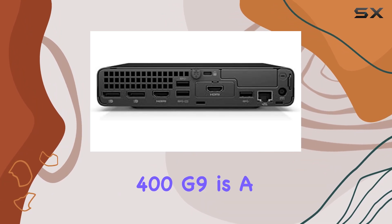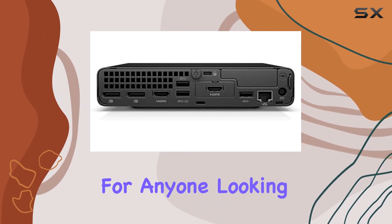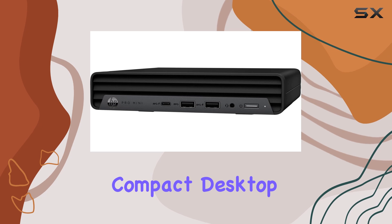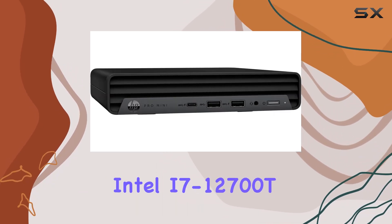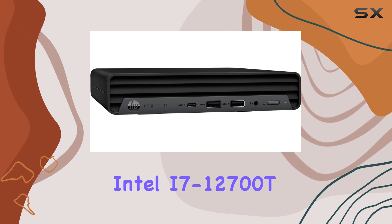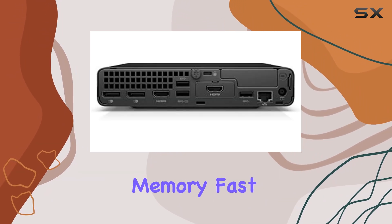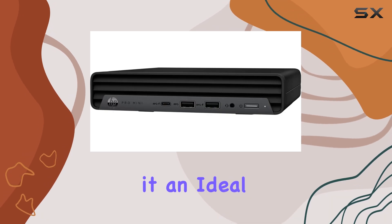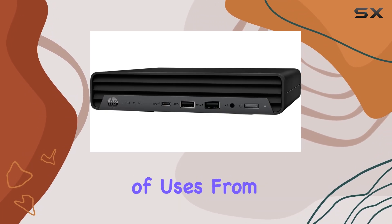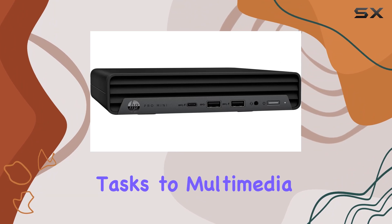In summary, the HP Pro Mini 400G9 is a superb choice for anyone looking for a powerful, compact desktop solution. Its combination of a high-performance Intel i7-12700T processor, ample memory, fast SSD storage, and advanced connectivity options make it an ideal machine for a wide range of uses, from everyday business tasks to multimedia applications.